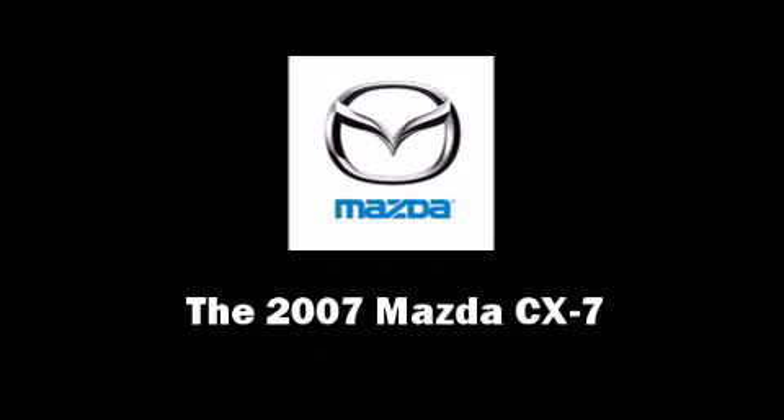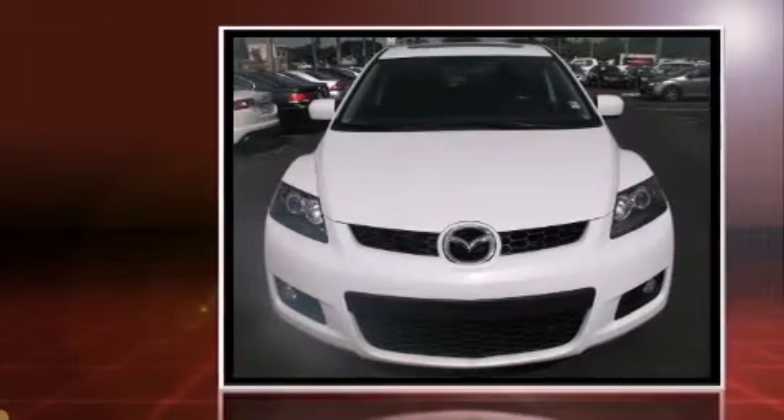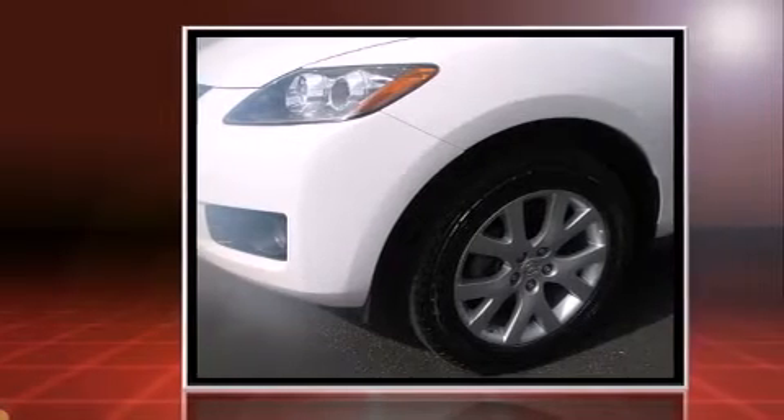The 2007 Mazda CX-7. With just over 45,000 miles on the odometer, this four-door sport utility vehicle prioritizes comfort, safety, and convenience.